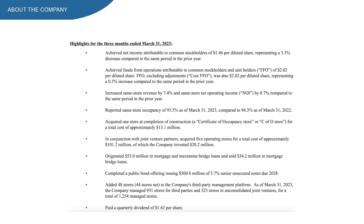This number doesn't look that great to be honest — I prefer 95% or higher for this company. EXR added 48 stores and managed 931 stores for third parties, and 323 stores in joint ventures, which gives us a total of 1,254 managed stores. Last but not least, EXR paid $1.62 in dividend, which is easily covered by the FFO of $2, representing a payout ratio of 80%.